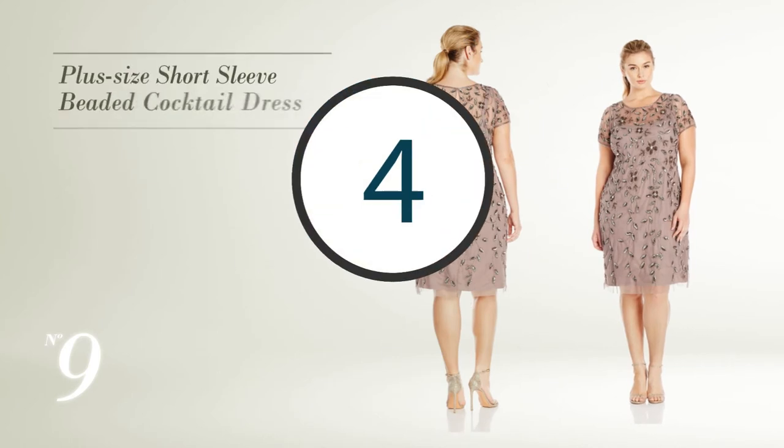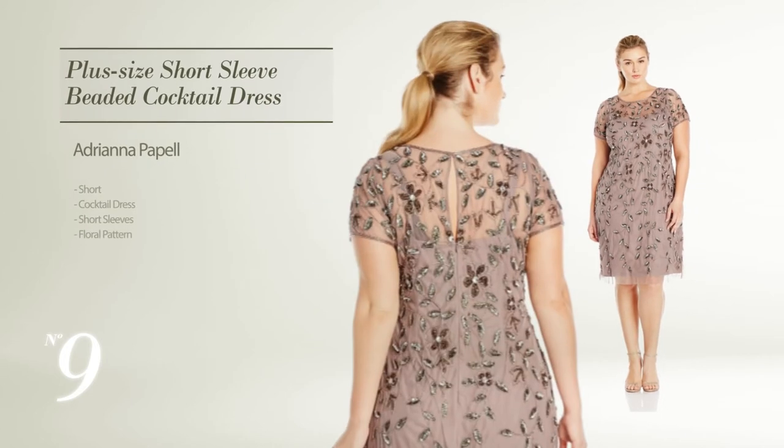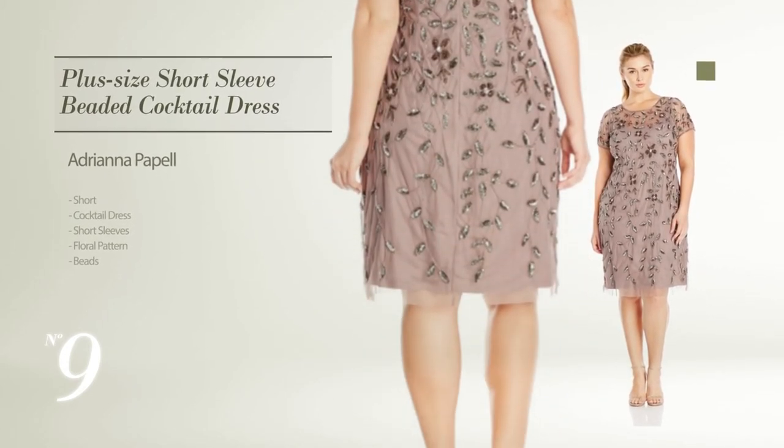Number 9: Short Cocktail Dress. Featuring short sleeves with a floral pattern, and styled with beads. Available merely in a moss tone color.